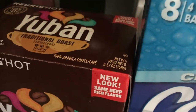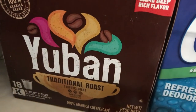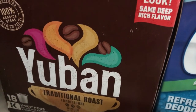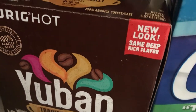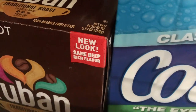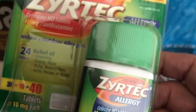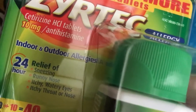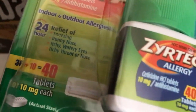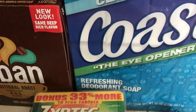I got some Yuban coffee, which is my number one favorite. I like McCafe too, but for some reason Yuban just tastes better to me. Last but not least, some Zyrtec allergy tablets — allergy season is here. It's 10 milligrams and there are 40 tablets in the bottle.